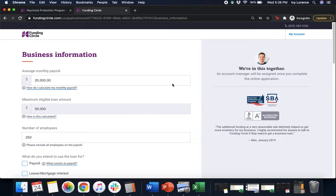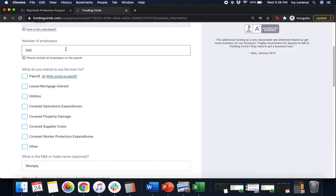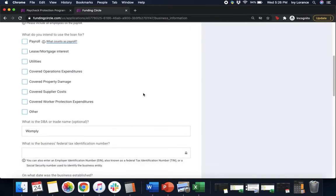It's going to ask you for your average monthly payroll — if you need to figure out how to calculate it, click the link provided. Next, the maximum eligible loan amount is automatically calculated for you. Then enter your total number of employees. It will ask what you intend to use this loan for: payroll, lease and mortgage interest, utilities, covered operations expenditures, covered property damage, covered supplier costs, covered worker protection expenditures, or other. Click everything applicable — in my case, just payroll.